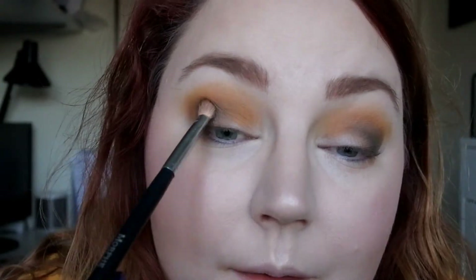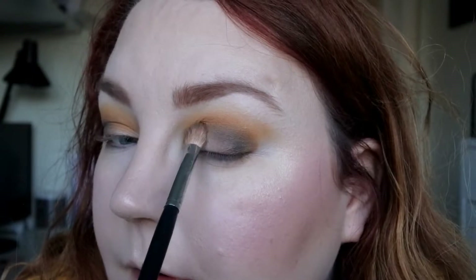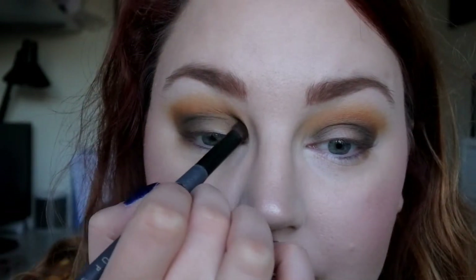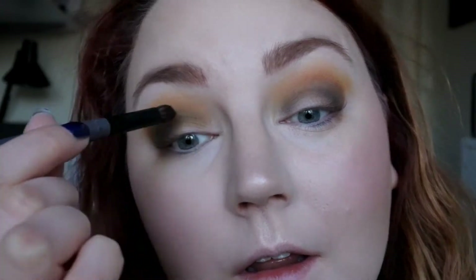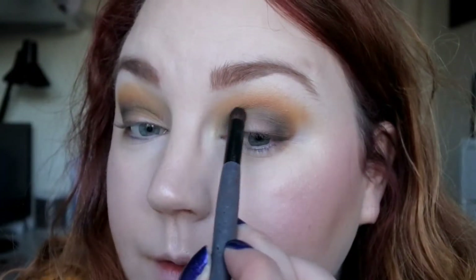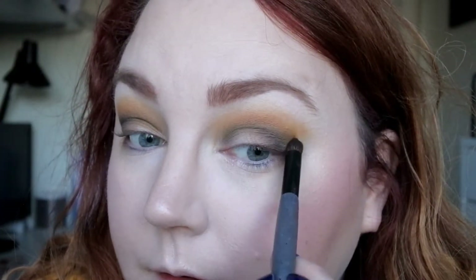If you blend too many colors together it can easily look muddy — it's starting to look a little muddy on me now. I think I want to do a cut crease today with concealer. I have never done that, and this is a video where I try out some new techniques, so I'm going to try to do that and take some of my Tarte Shape Tape.